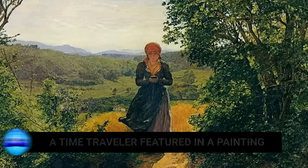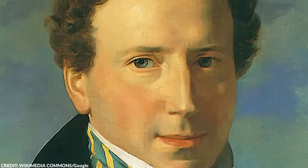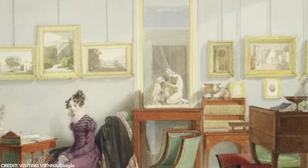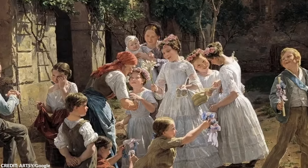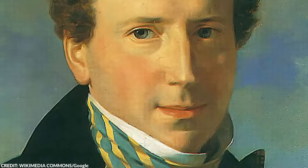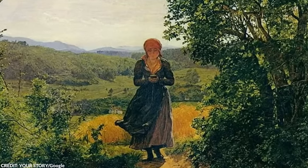Number 20: A time traveler featured in a painting. Ferdinand Georg Waldmüller, born in Vienna in 1793, was a prominent figure in the Austrian Biedermeyer period. Waldmüller was renowned specifically for his naturalistic paintings depicting the countryside or rural life. This time we'll focus on just one of his paintings, a piece known as The Expected One.